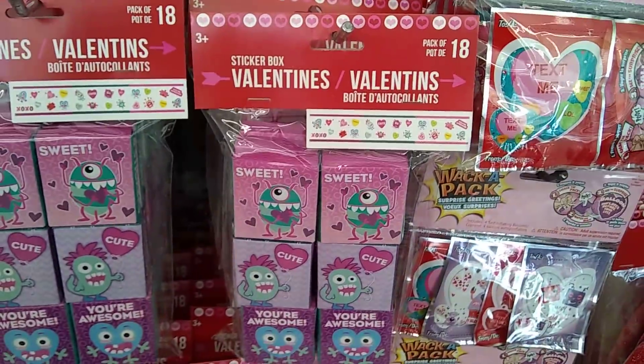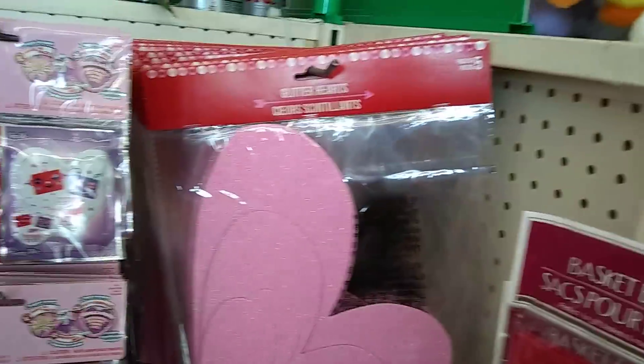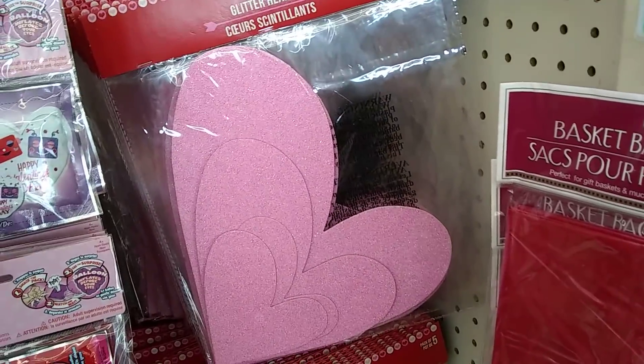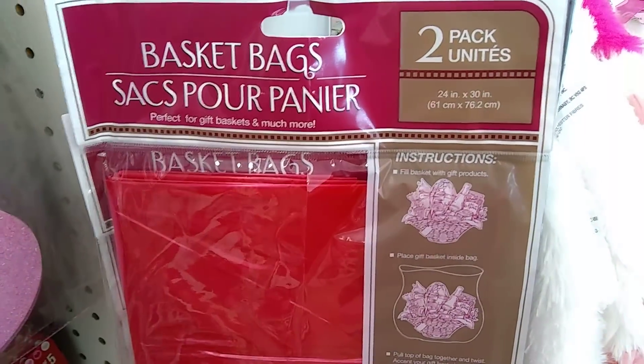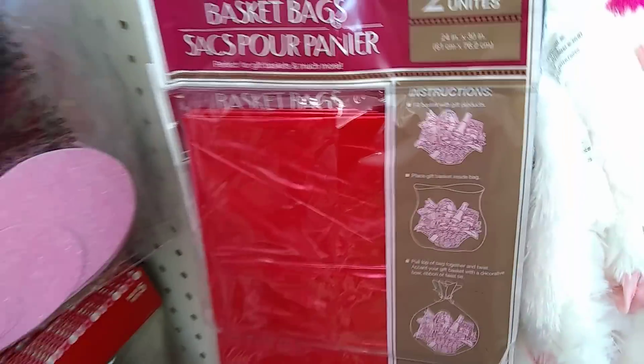Look at those hearts — wow, you got four big hearts, and they also have it in red. And then here are basket bags. Those are really cute to do fun crafty stuff.